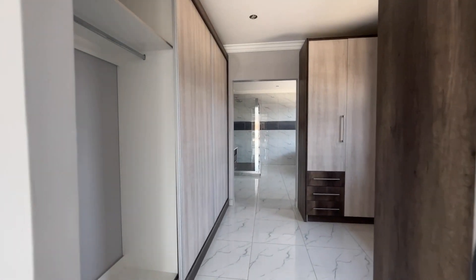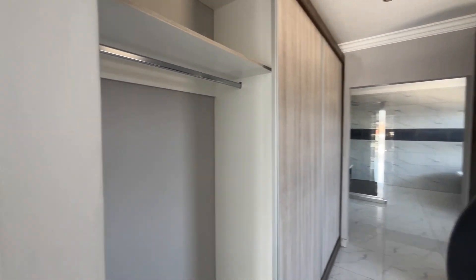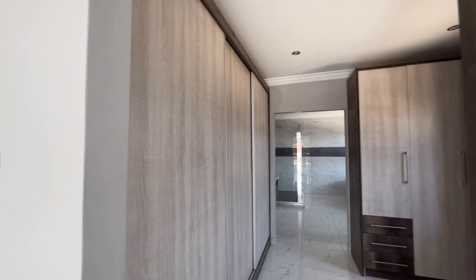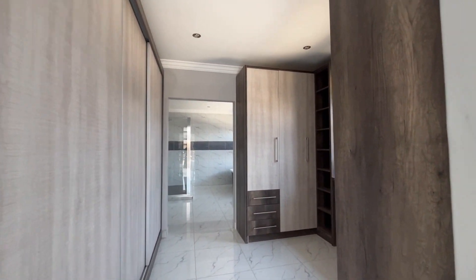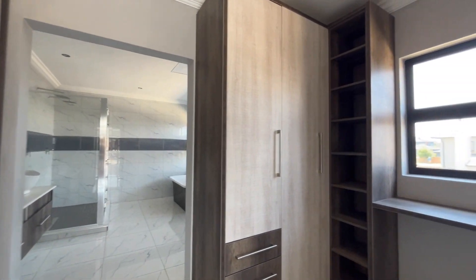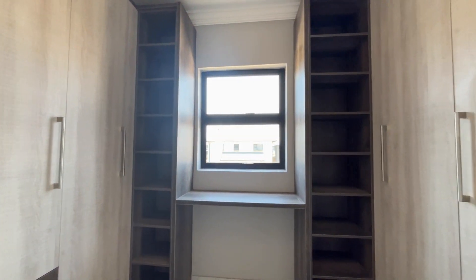These closets were designed with luxury and functionality in mind. One side has three sliding doors for hanging purposes, as well as double-sided sections for showcasing handbags or shoes, plus additional closet space.